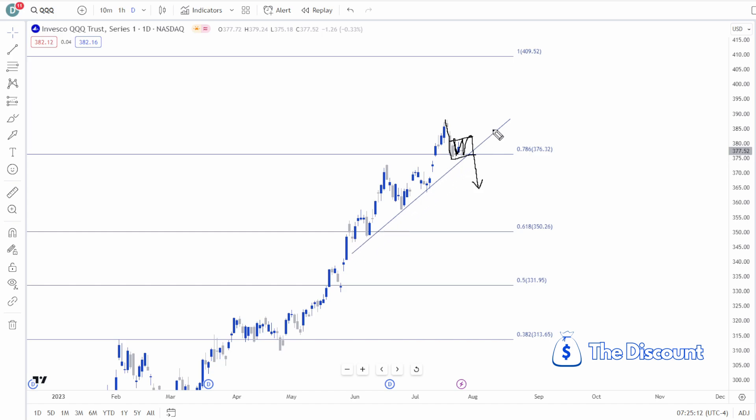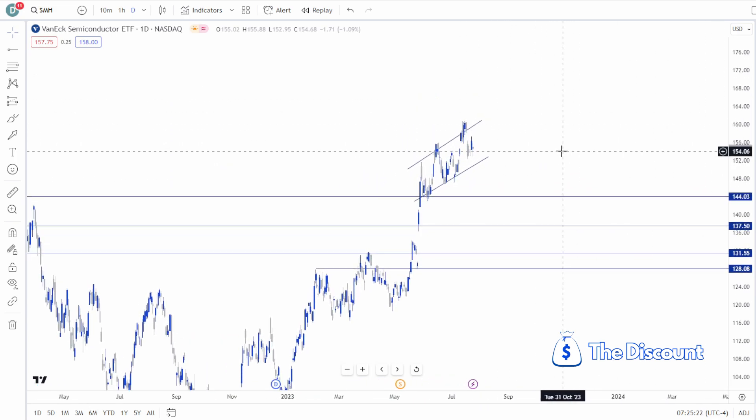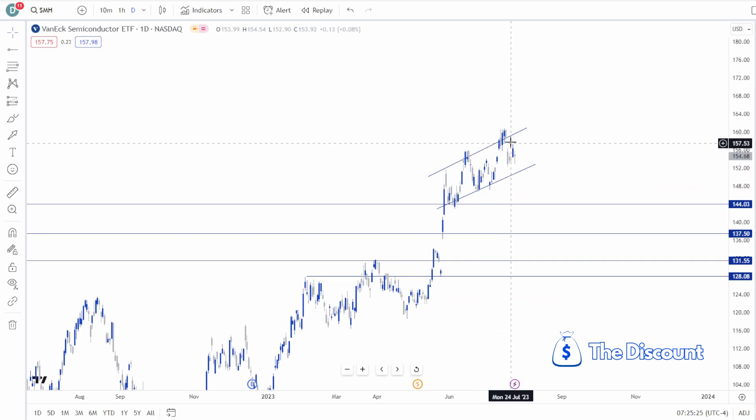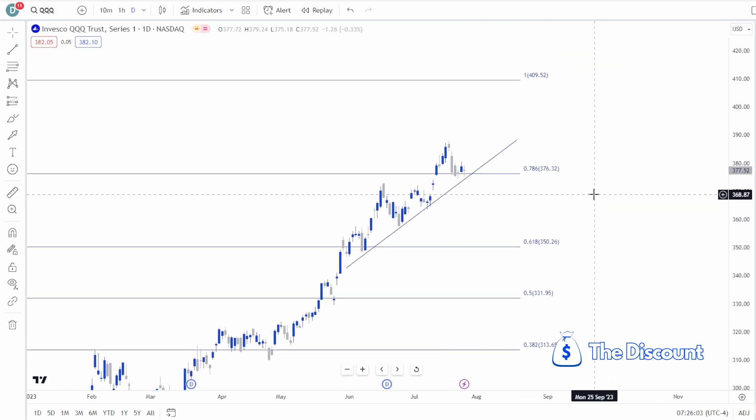There's a very steep upsloping trend line on the QQQ, and on the SMH this coincides with a huge rising wedge pattern that we'd expect to break down to the downside after the summer. Things are starting to feel a little toppy and exhausted. It doesn't mean it has to be over right away, but we are expecting some type of pullback into October and November.